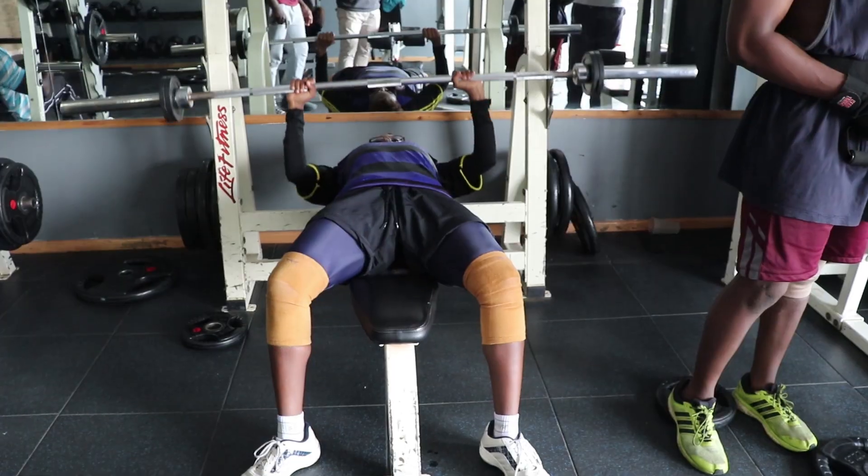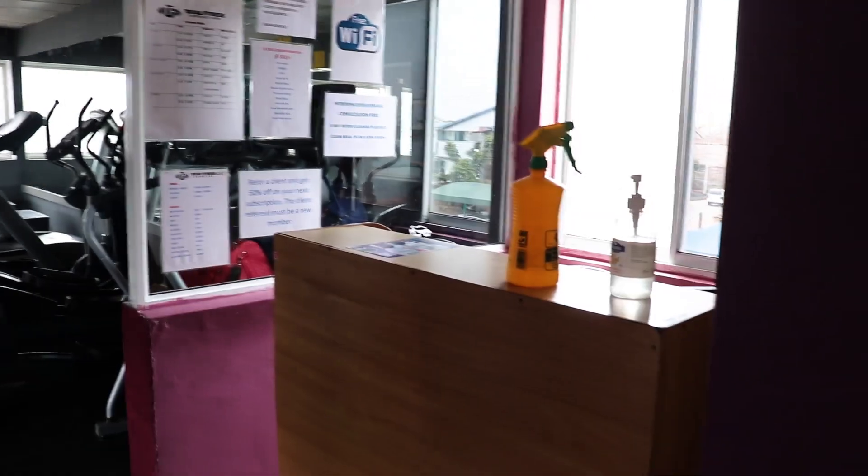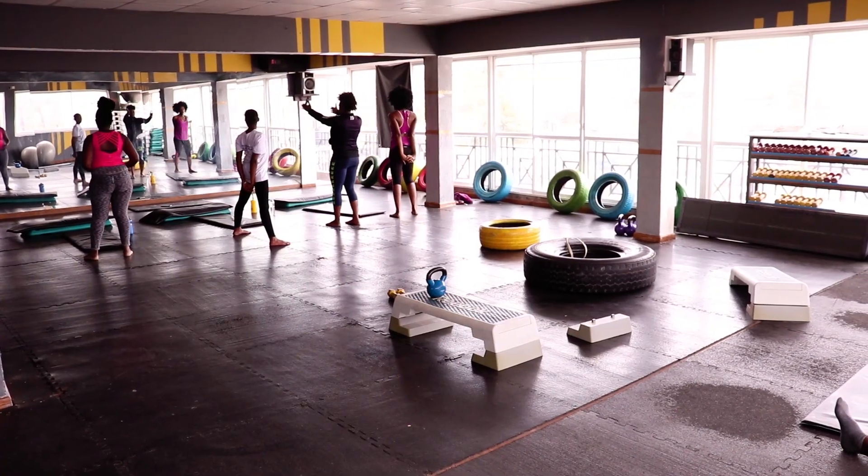So guys, when you come in, on my left is the gym area and the washrooms. Towards my right is the reception, the warm-up area, and the gym studio.